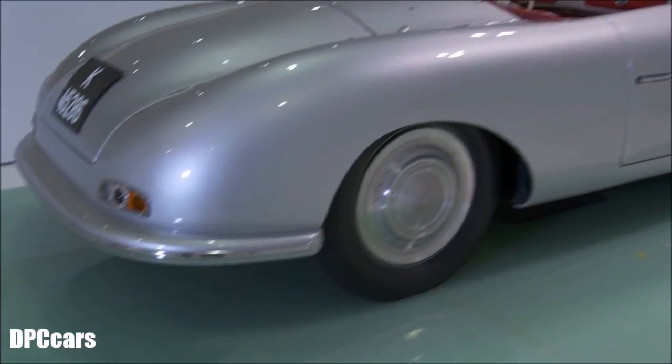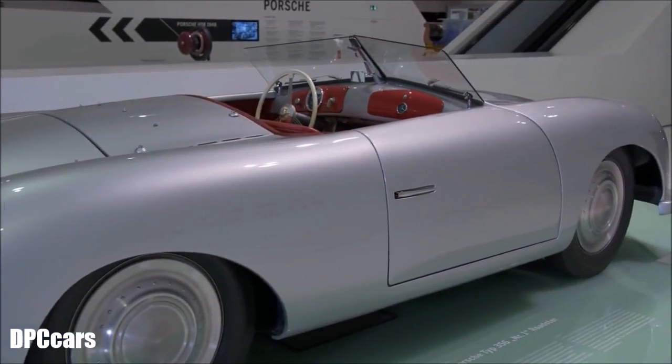The very first Porsche customer was a woman. When Ferry Porsche wanted to start production of the 356 in Austria, in Gmünd, he had to create a budget, and for that reason he had to sell the prototype. This prototype was sold in 1948 to a woman in Zurich. It took until 1957 before the car came back to the company, and today it's one of the most important exhibits in our museum.